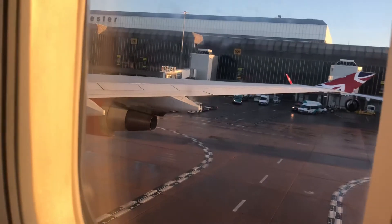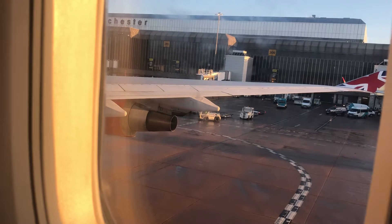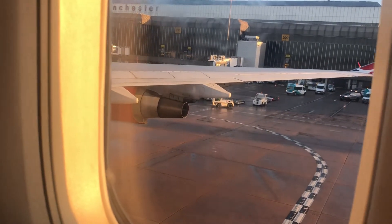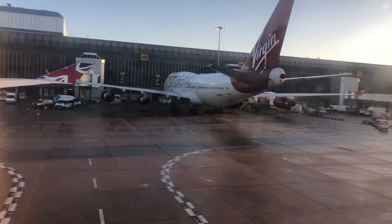There's the terminal to departure, so it's probably going to be gate 211. There's a Virgin 747.